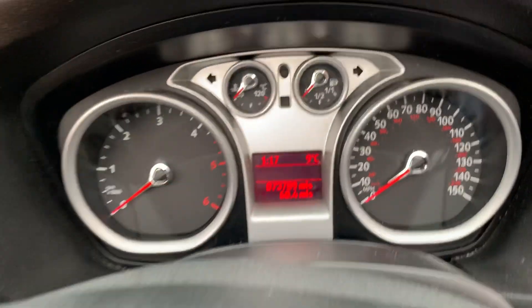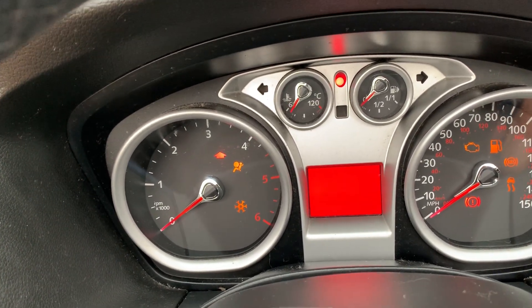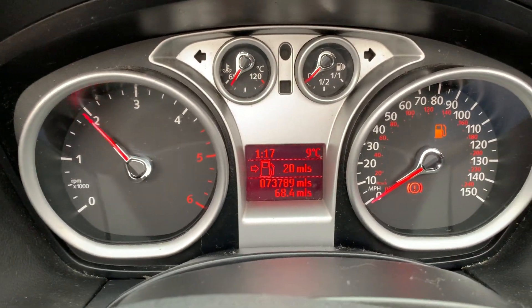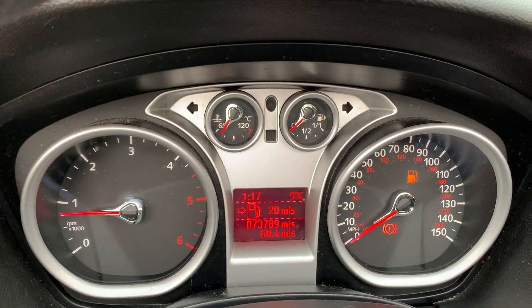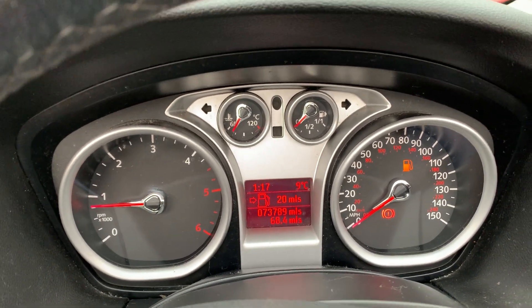I'll get in the car and show you around quickly. 73,789 miles, as you can see. Starts on the button there — revs really quite freely, this engine. It has got full service history on the car; there are ten stamps, and that includes the cam belt and water pump having been replaced at 71,000 miles.